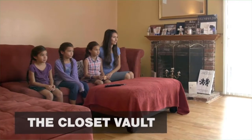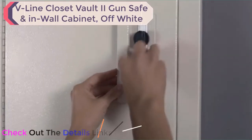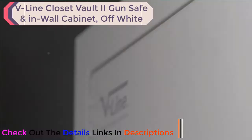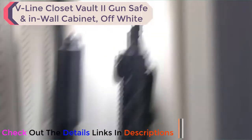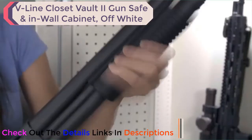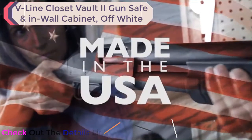The Closet Vault is a quick access and secure solution for your long guns. It is designed to easily install between wall studs, featuring a DOJ-approved three-point locking system. V-Line Products — made in the USA.